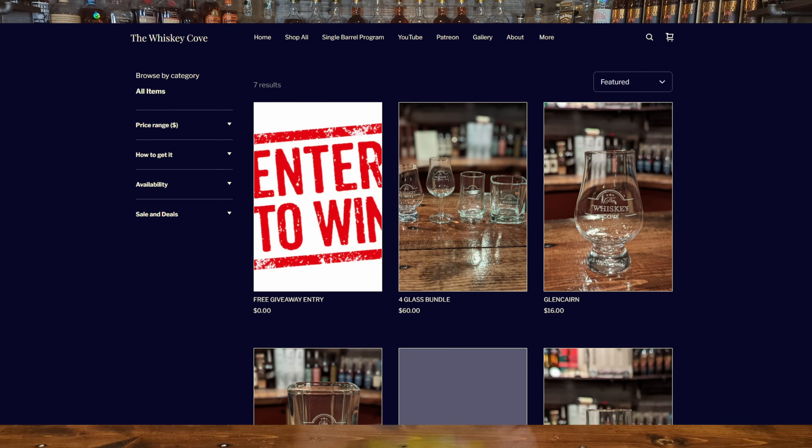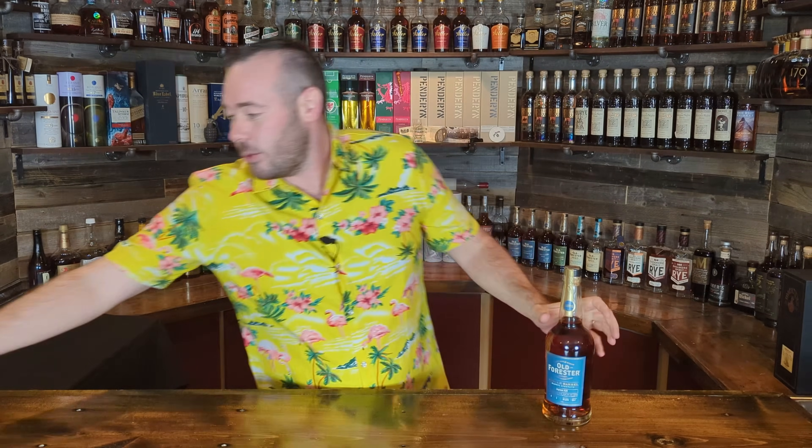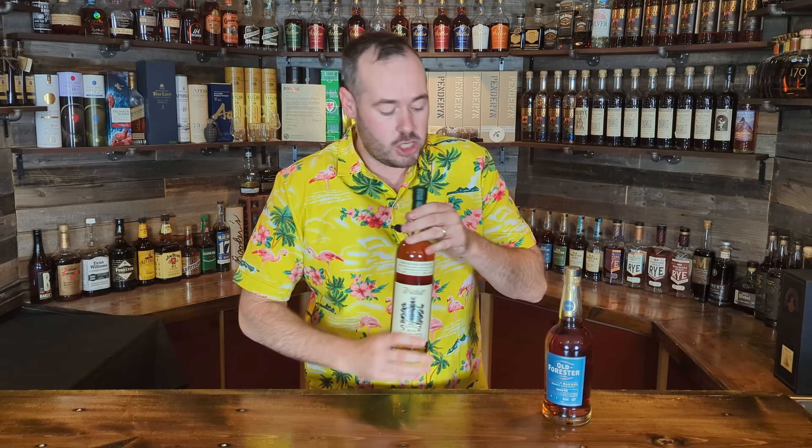What bottles do we have so far in this free giveaway? We already have three and we'll be adding another three — one for every 500 subscribers until we get to that 5,000 subscriber mark. I appreciate you all for joining in and helping with this. Today's a special day because we're revealing a new bottle. First up, we have the Old Forest Barrel Strength Single Barrel, and then secondly we have a bottle donated by Alex, a fan of the channel. Thank you, Alex.